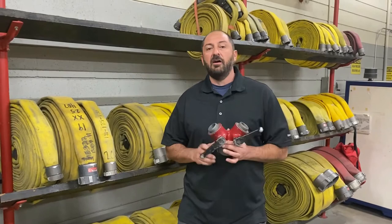Hello, my name is Dennis Laguerre, and I'll be teaching at FDIC 2022. I hope you'll join me.